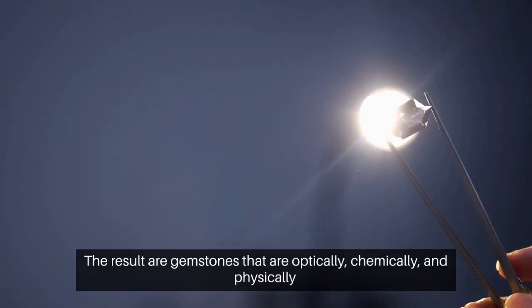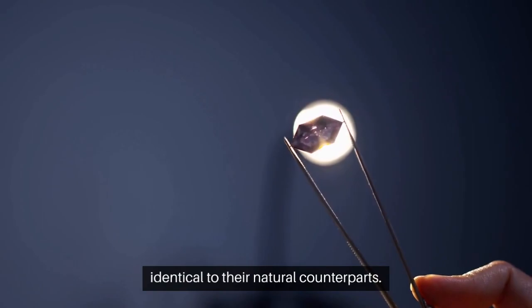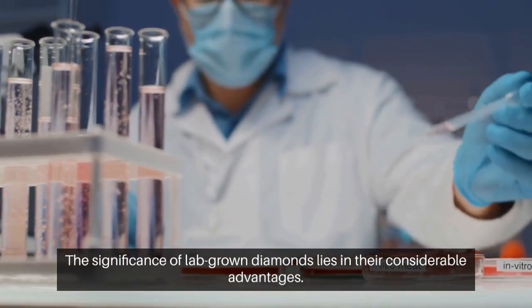The result are gemstones that are optically, chemically, and physically identical to their natural counterparts. The significance of lab-grown diamonds lies in their considerable advantages.